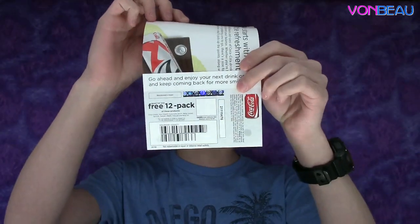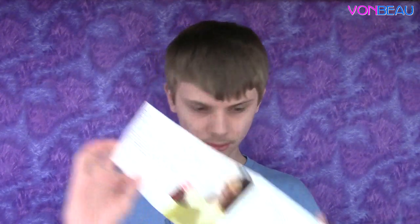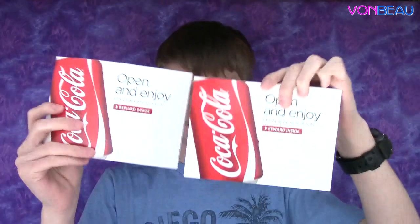Next, got some My Coke Rewards stuff — my favorite, because I love some Coke. There are coupons for free 12-packs from My Coke Rewards, from the points on the caps and stuff. Mom got two of them — I'm a fan of that for sure.